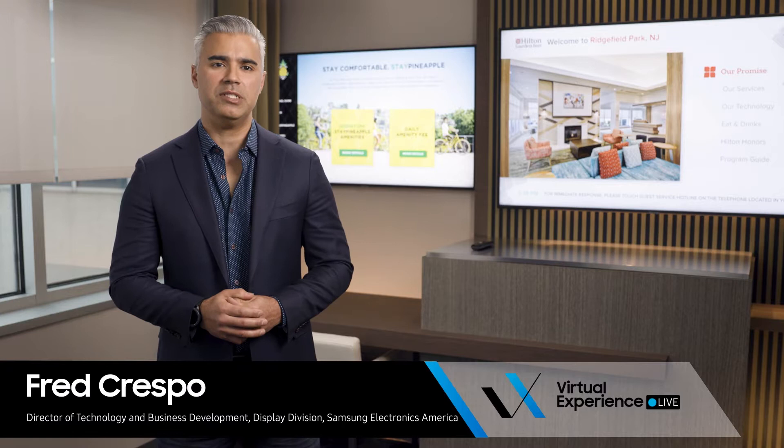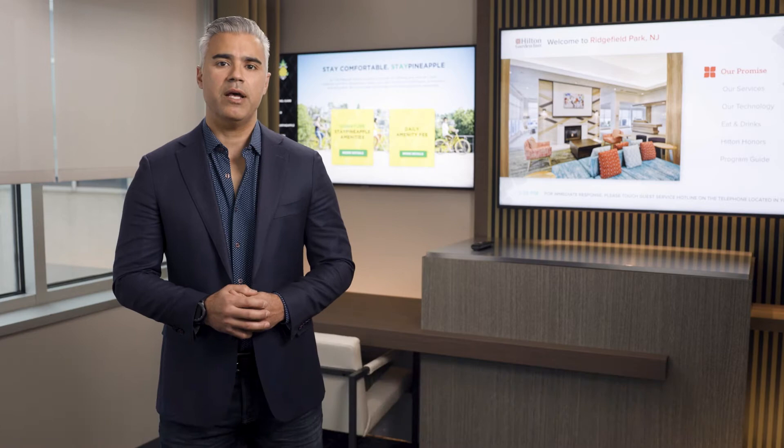Hi, my name is Fred Crespo. I'm the Director of Technology and Business Development for Samsung's Hospitality Division, and I'm coming at you today from the Executive Briefing Center in New Jersey.